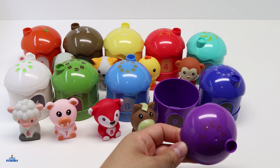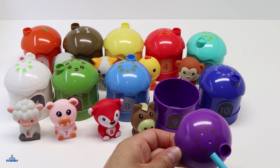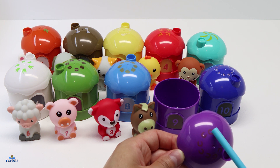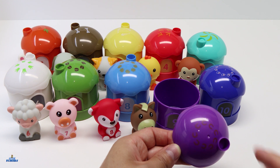And here we have some horseshoes — let's count them: 1, 2, 3, 4, 5, 6, 7, 8, and 9. Nine horseshoes representing number 9.